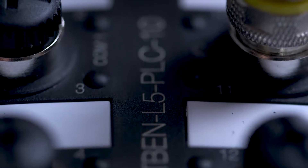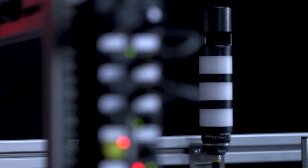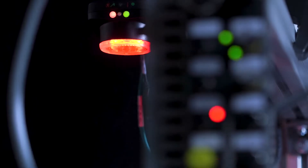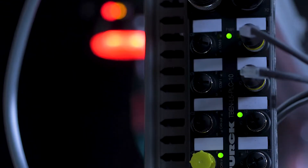The TBEN PLC is a compact IP67 PLC for control of smaller or modular machines. Thanks to its extremely robust housing and high degree of environmental protection, the TBEN PLC can operate directly on machine.